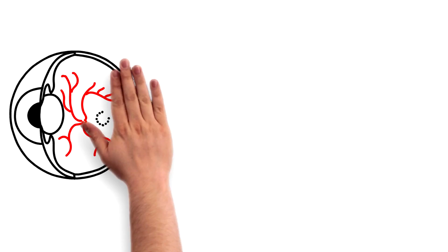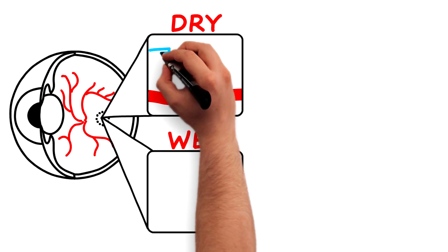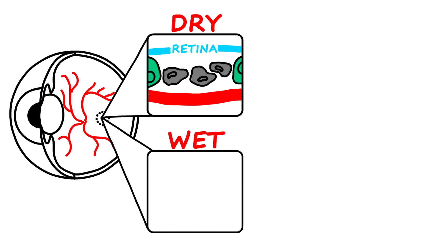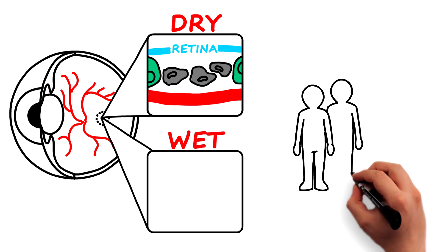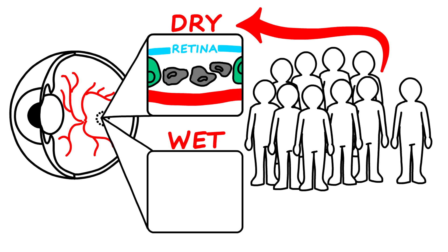There are two types of AMD: the dry type and the wet type. The more common type is dry AMD, in which the layer of cells beneath the retina begin to age, thin, and can eventually die. For every 10 patients with macular degeneration, approximately 9 would have the dry type alone.